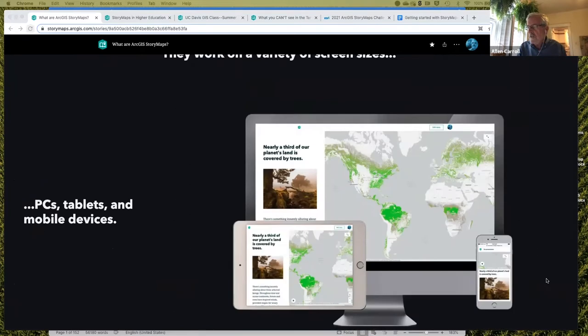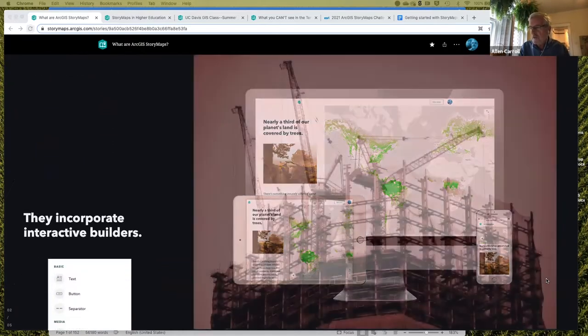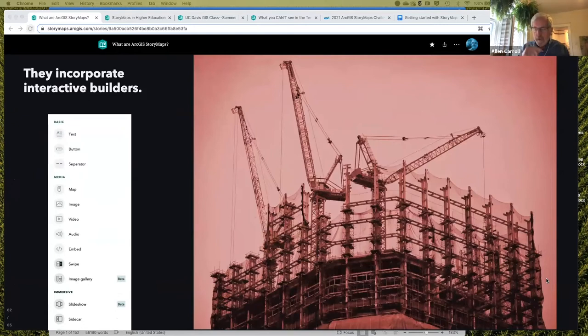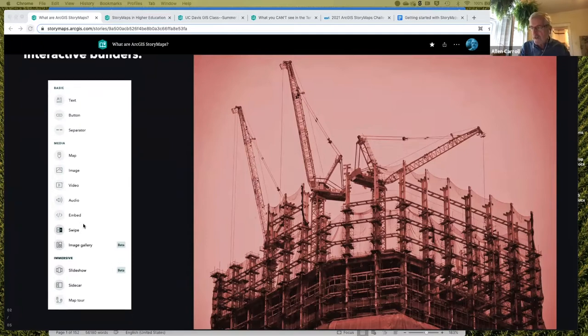They work on a variety of screen sizes — in other words, they're responsive. We work really hard to make sure they work beautifully on mobile devices and tablets as well as PCs. To me, this is the real secret of StoryMap success: they incorporate interactive builders, so you don't need any technical knowledge beyond a basic sense of how things work on the web to put together a beautiful story. The heart of our builder is what we call the block palette.